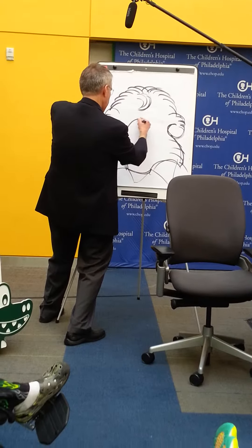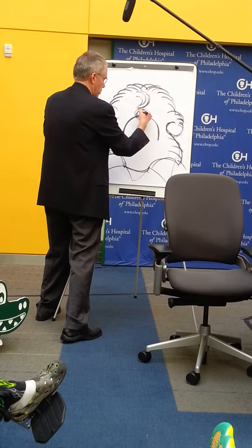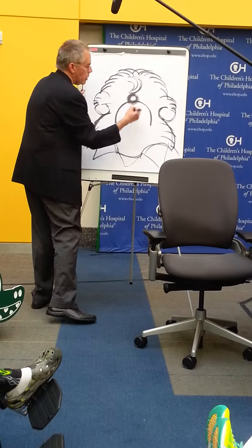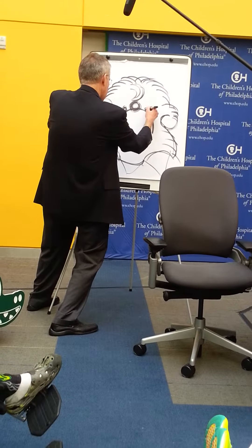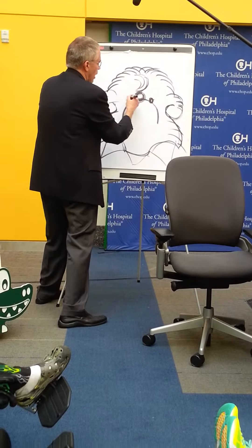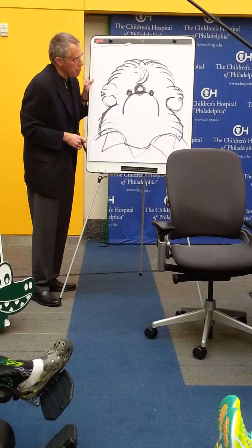So I'm going to give him a big bear's nose. And I'm going to give him a little black eye so he can see where he's going so he doesn't trip and fall over. So I've drawn a lot of his face but he has no facial expression at all. It's kind of a blank one.